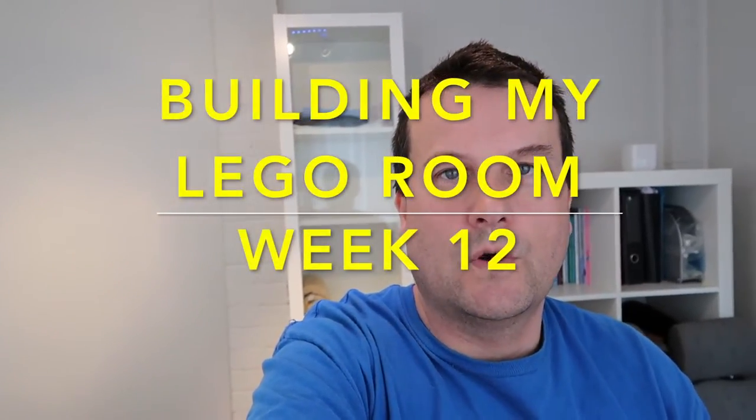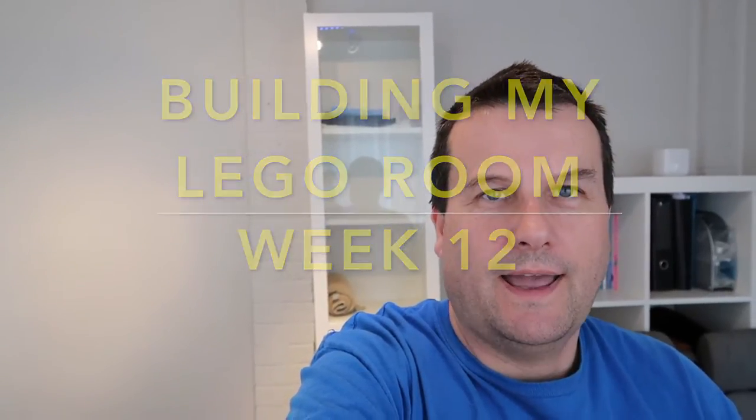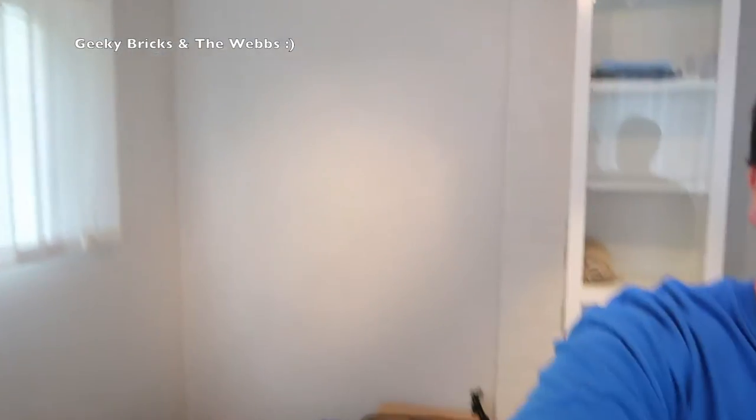Hi everyone, it's Dave here and welcome to week 12 of building my Lego room. I am currently in my old or former Lego room — certainly my BrickLink room — this is where all my BrickLink was, and as you can see it's pretty empty in here. So that can only mean one thing, so without further ado let's go up to the new Lego room and take a look inside.